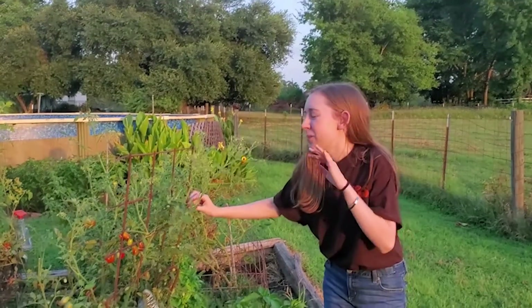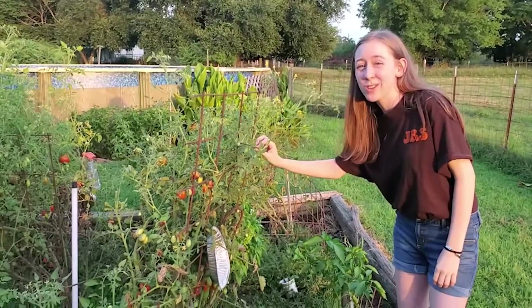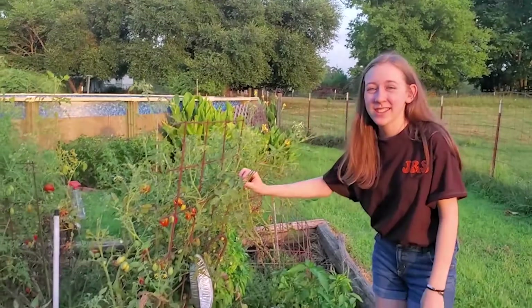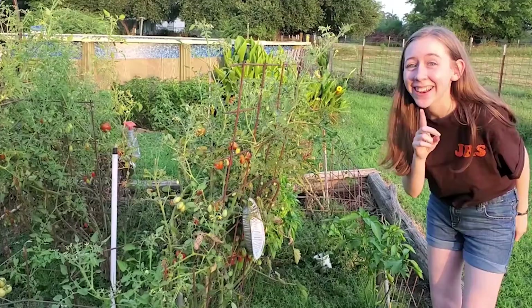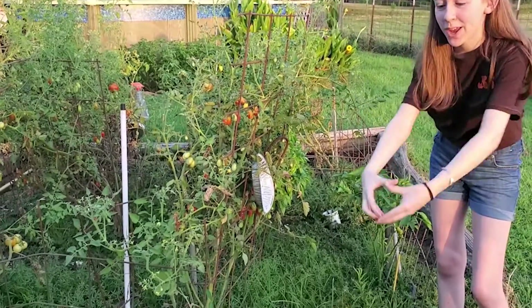Now, we have to be very quiet so as not to disturb these tomatoes. They're tomatoes and they're growing. So we've got to be very quiet so that they can grow into big, big tomatoes.